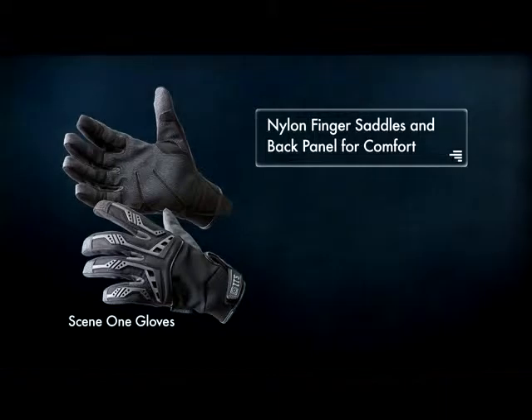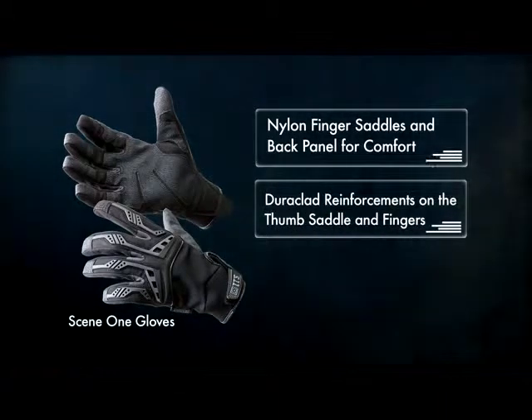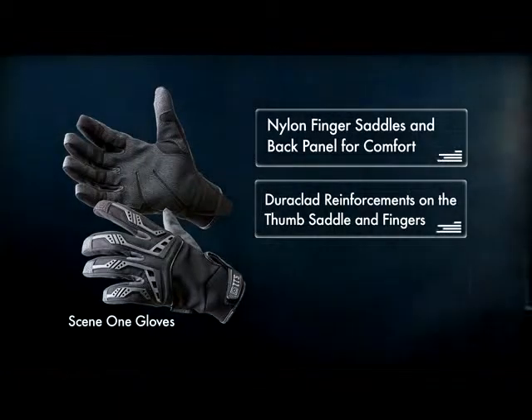For light duty, Scene 1 gloves offer nylon finger saddles and back panels for snug comfort, Dura-Clad reinforcements on the thumb, saddle, and fingers, and TPR knuckle protection.